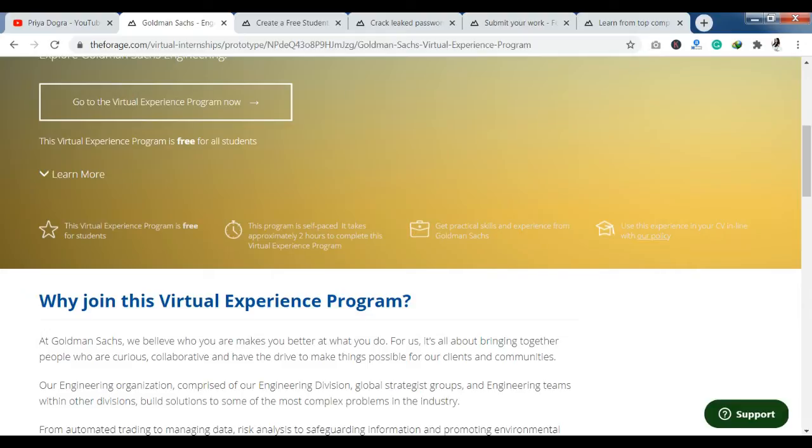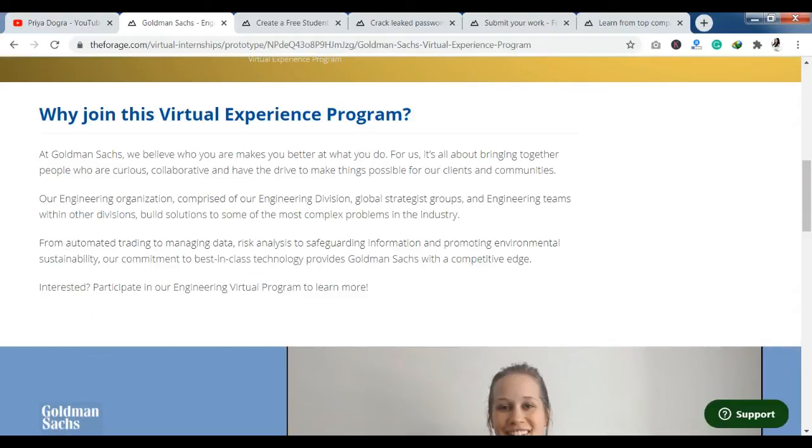Now let's talk about why you should join the virtual experience program. You can see that the whole engineering section of the program is built to handle complex problems in any industry. So if you belong to this field, you will be able to thrive here.